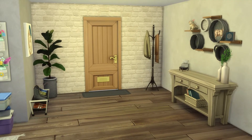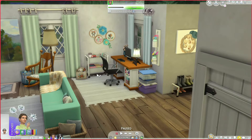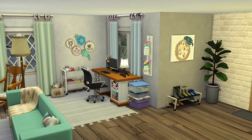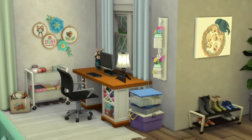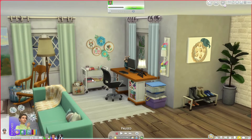This is the entryway. It's very simple. And then this — I thought this was so cute. It's a grandma nook. Isn't it so cute? I just think it's so adorable.